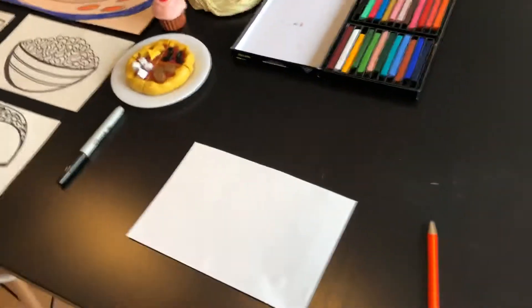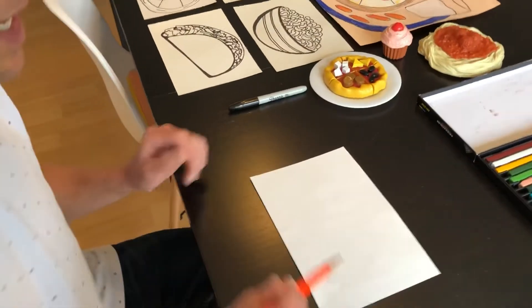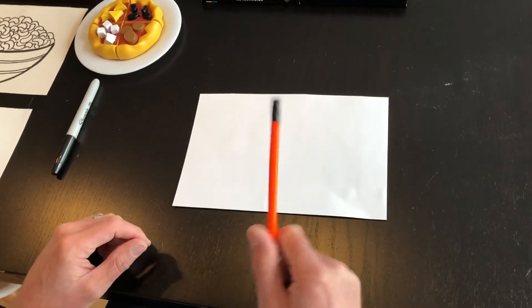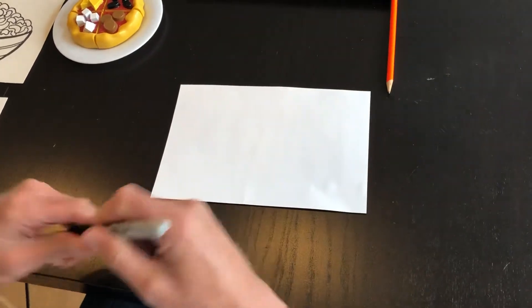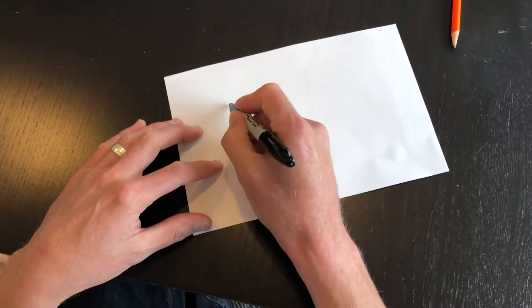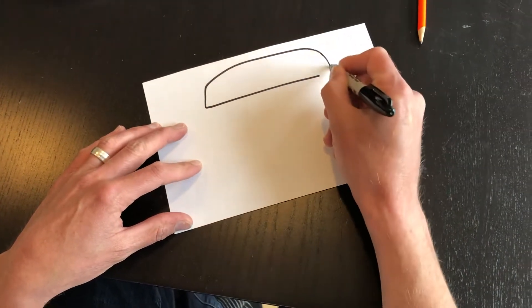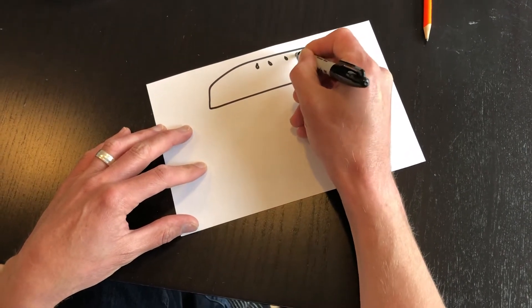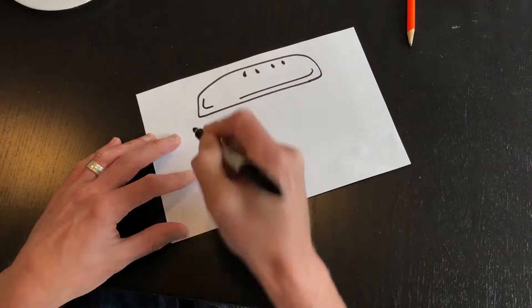Now that the weather is getting a little warmer I'm looking forward to doing some grilling — maybe some barbecue chicken or barbecue chicken sandwiches. I'm going to do a little drawing with marker so you can see. If I were to do a barbecue chicken sandwich, I would start with the bread or the bun on top, thinking about details like maybe some seeds, and a rounded line to make it look round.